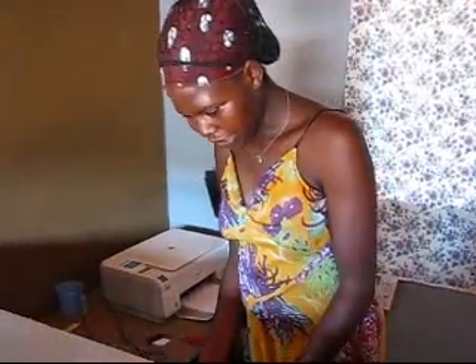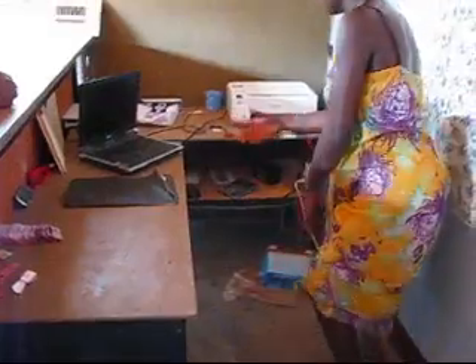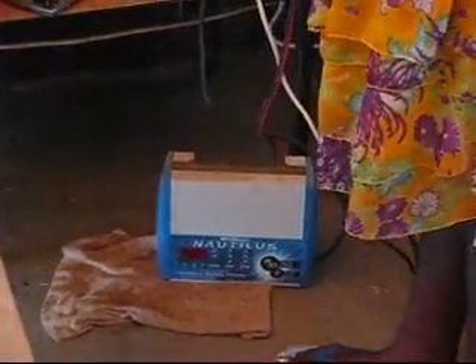Then we have the computer here where we work our documents. It's like car batteries, bike batteries, and other batteries that cannot take the smaller charging system, so this one is here.